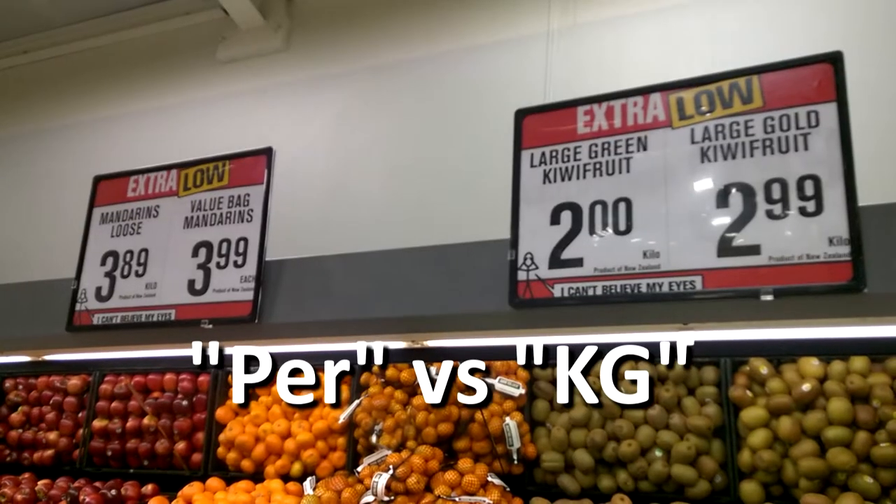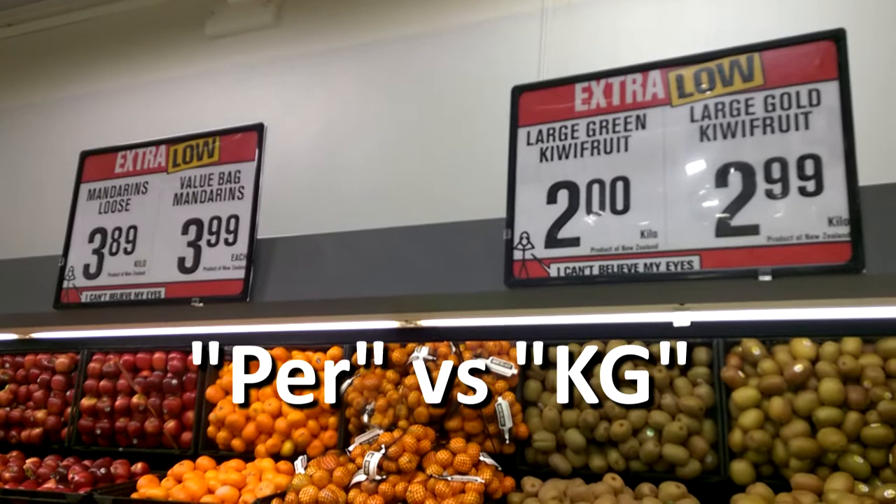Any time you walk into a supermarket, you're going to go straight into the vegetable and fruit area. As you probably know, all this material requires minimal packaging and they make maximum profit out of it. You'll notice how some items are sold each and some items are sold by the kilogram. They do this deliberately so that it makes it hard for you to compare value — whether you're working out each or per kilogram.